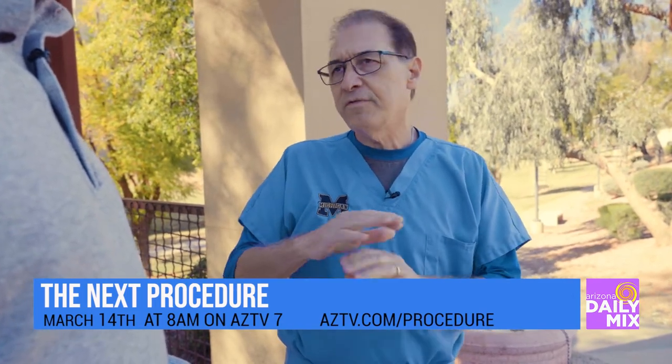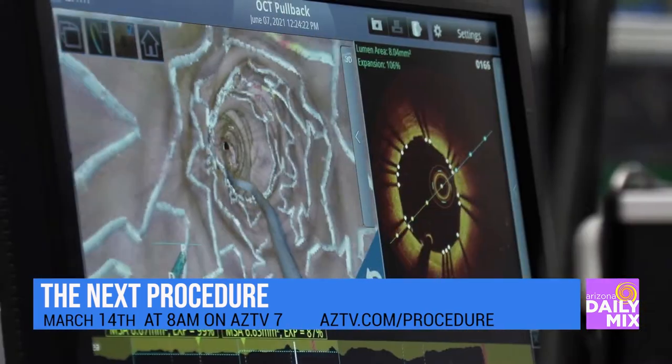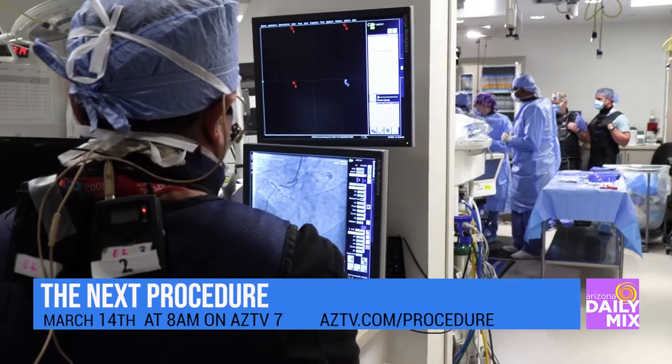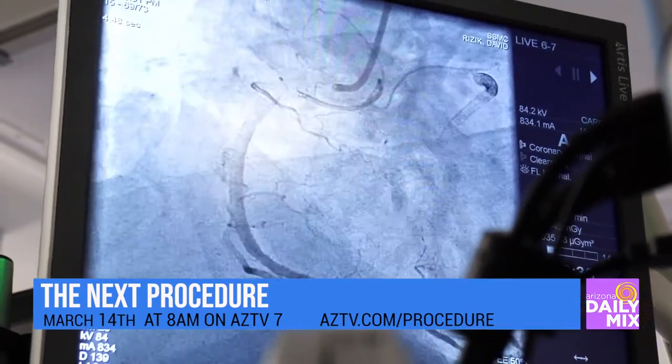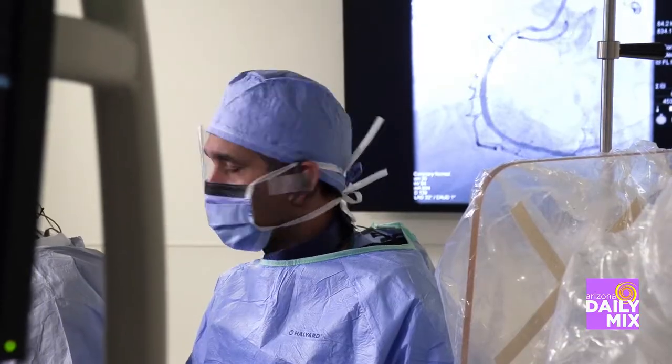So this is going to be very different. And when we look at the images that Dr. Burke is going to provide us, it's going to look very different. It's not the big, juicy target that you see with some of those other valve abnormalities or even some of the stent procedures. This is very different.